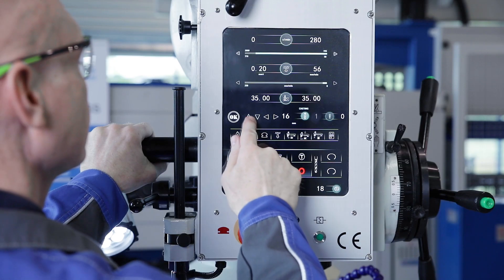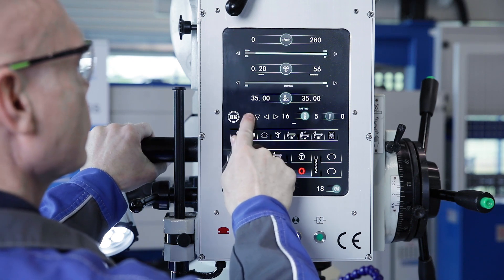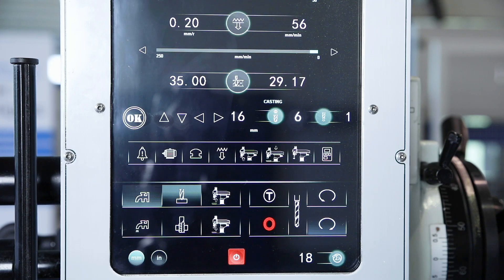The easily programmable chip braking function increases process reliability and avoids chip accumulation or continuous chips that can wrap around the drill.